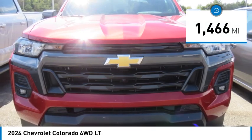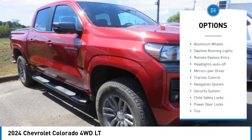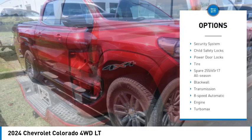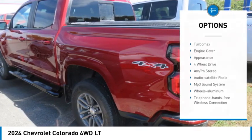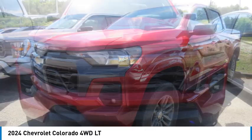This vehicle has less than 2,000 miles. Here are some of this vehicle's great options: aluminum wheels, daytime running lights, remote keyless entry, headlights auto off, mirror memory, traction control, navigation system, security system, child safety locks, power door locks.